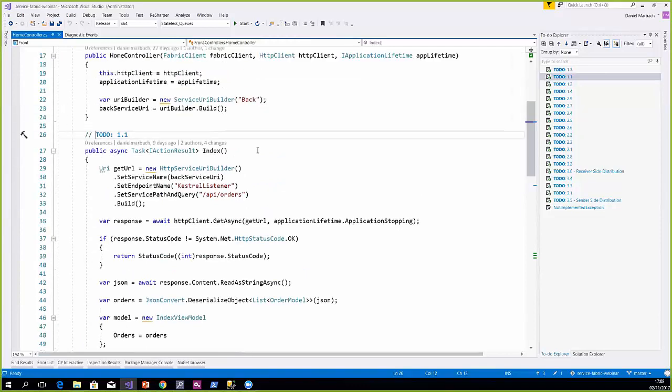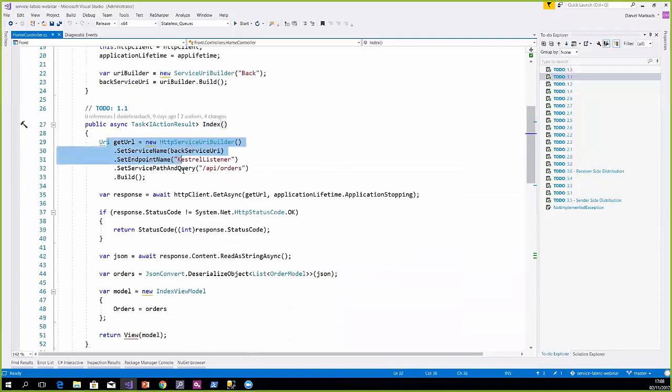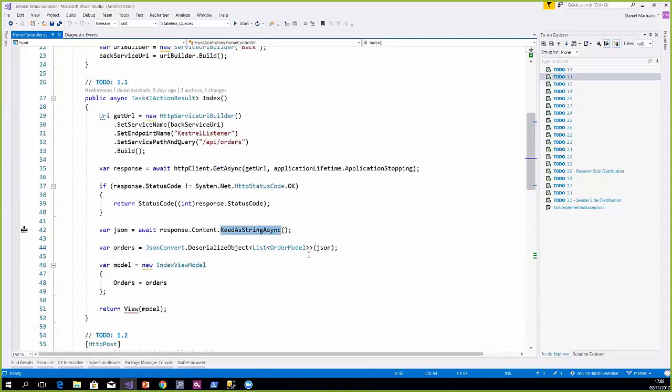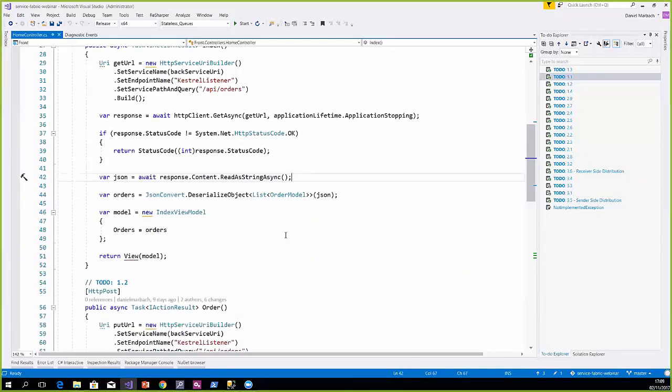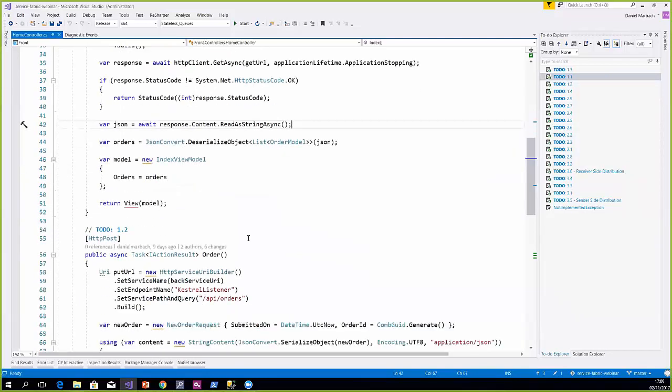We are here on the frontend controller, the home controller. Whenever we get an index request, we construct a URI and then use the HTTP client with an async call to call the backend system. We get the payload back, deserialize all the orders, and display them — nothing really fancy. If you've never seen ASP.NET Core MVC, this might be a bit complex, but we will share some links with basic tutorials if you're interested.